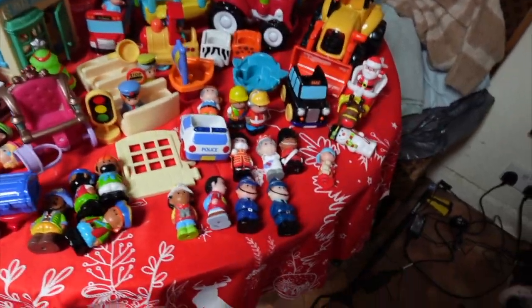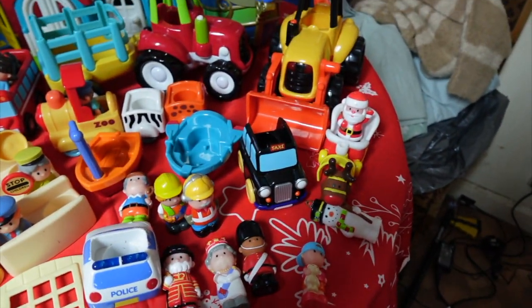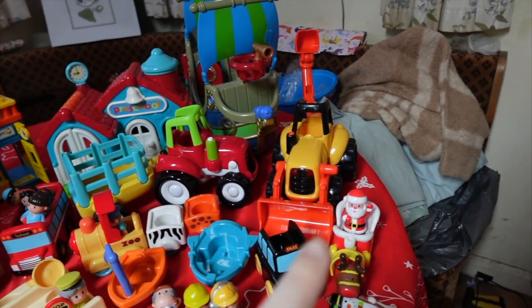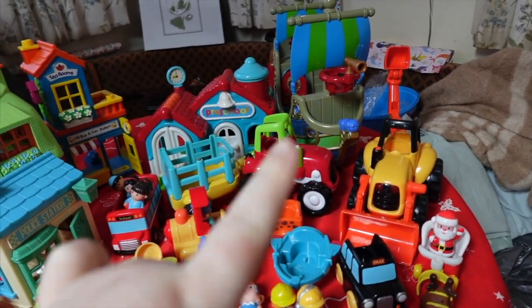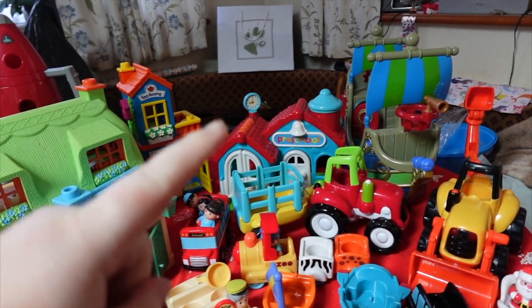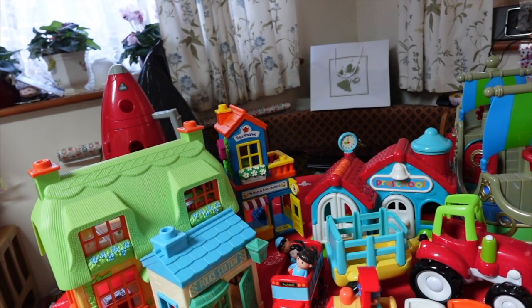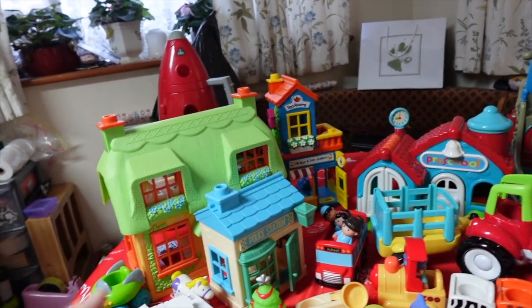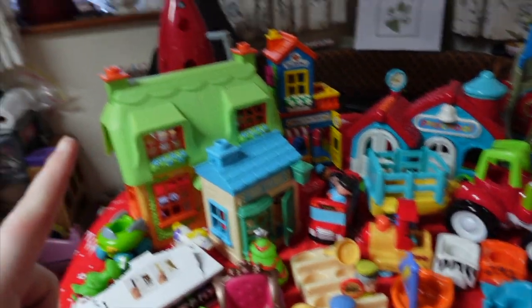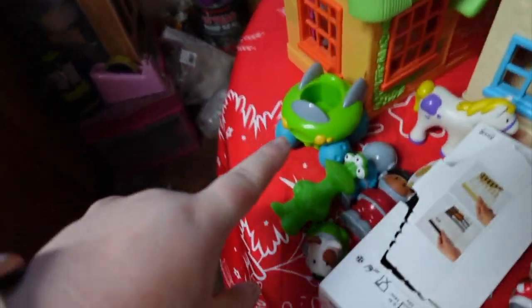On here we've got Queen Elizabeth, two soldiers, the construction digger, and then we've got the tractor, a boat, an older Happyland preschool, the baker thing and the tea room, a police station that needs battery testing, the fat cottage and the rocket, and we've got the rocket's accessories.